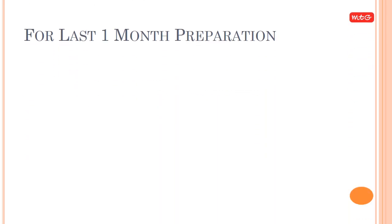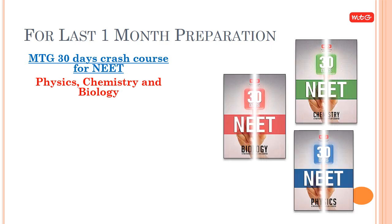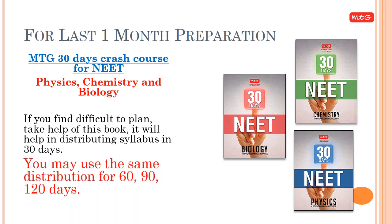For the last month of preparation, use 'MTG 30 Days Crash Course for NEET' — Physics, Chemistry, and Biology. If you find it difficult to plan, this book will help distribute the syllabus over 30 days. You may also use the same distribution for 60, 90, or 120 days.